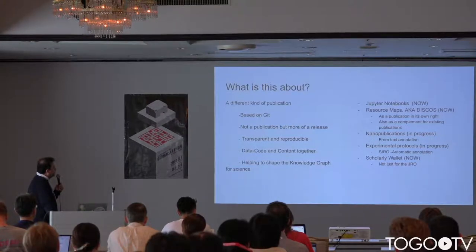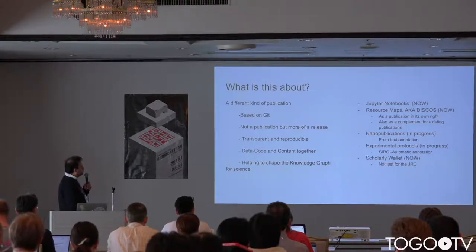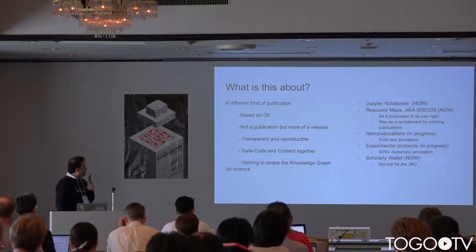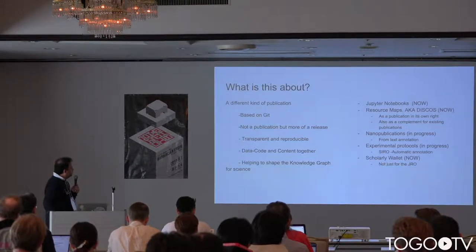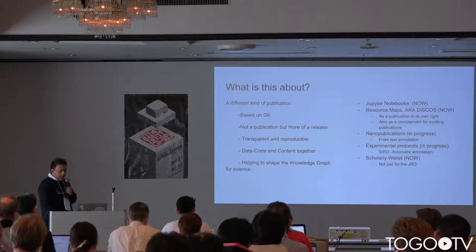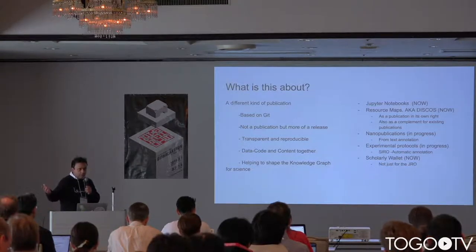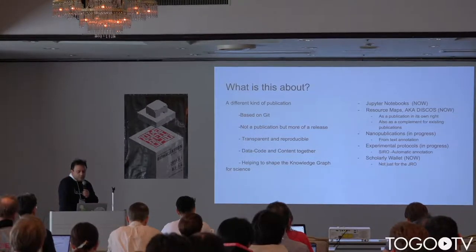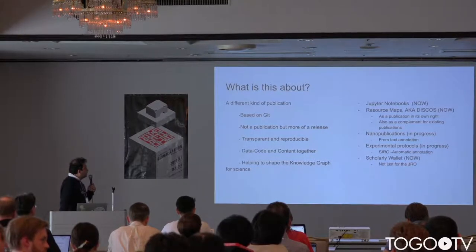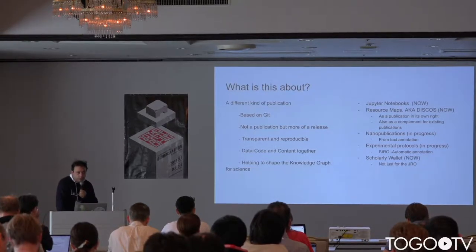We are focusing right now on Jupyter Notebooks — that part of the publication workflow is done. We are also focusing on publishing research maps, which is just a fancy word for a research object that is a bundle of things. We want to make it easy for authors to understand that a research map, or a DISCO, or a research object — whatever name you give it — is a publication in its own right. We also want to complement existing publications by making it easier for authors to publish research objects alongside them.